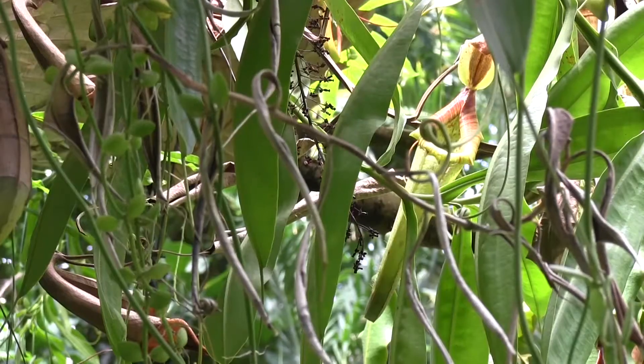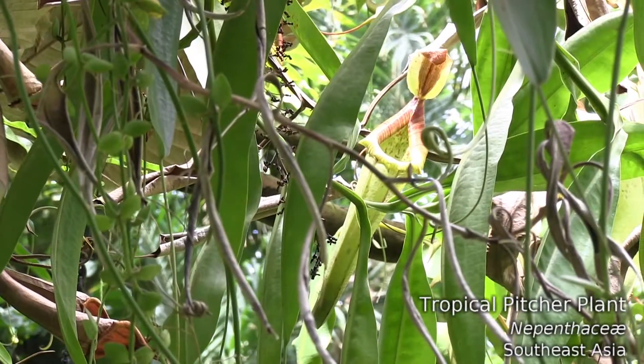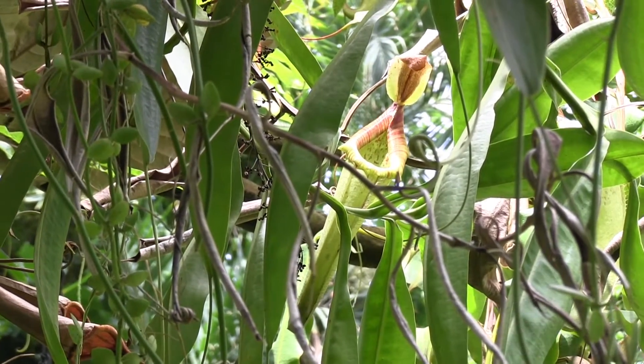I find that many orchid growers also grow these tropical pitcher plants — these Nepenthes — because they have similar cultural conditions, and they are really spectacular.